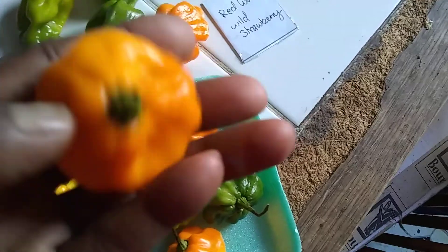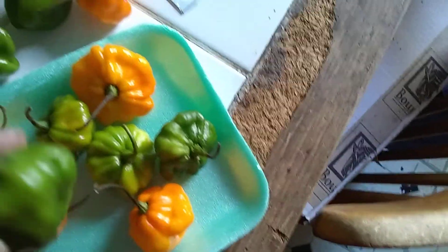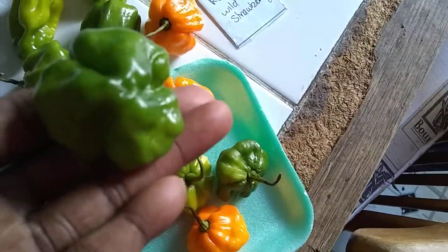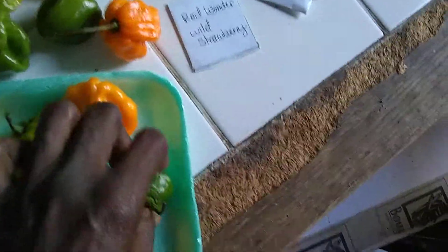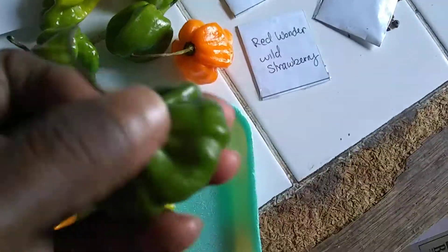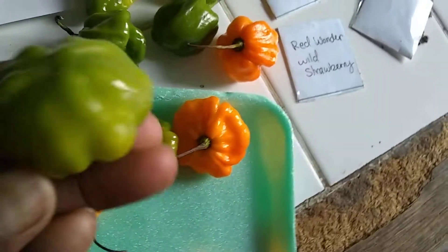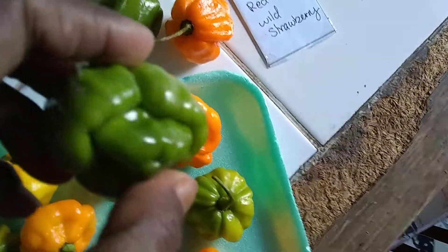They'll turn into this perfectly beautiful orange color. Some of these might not get that far — like this one, it looks like it was picked very early, so it probably won't ripen completely. But something like this is already turning gold, so this one here will probably ripen too.